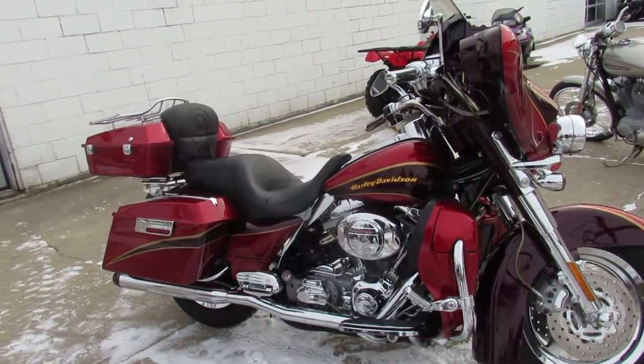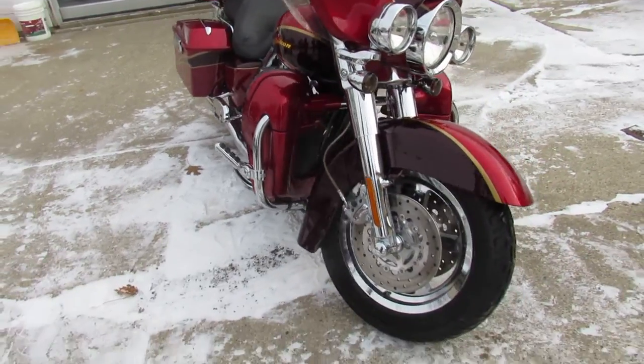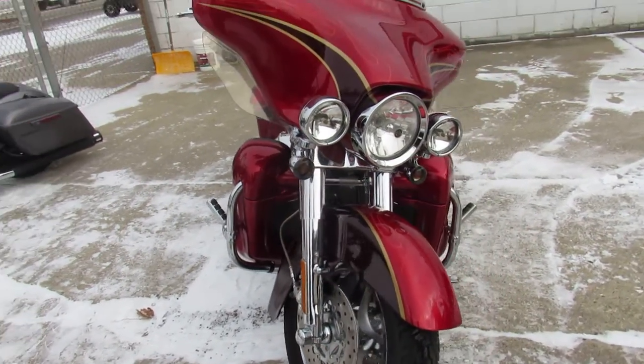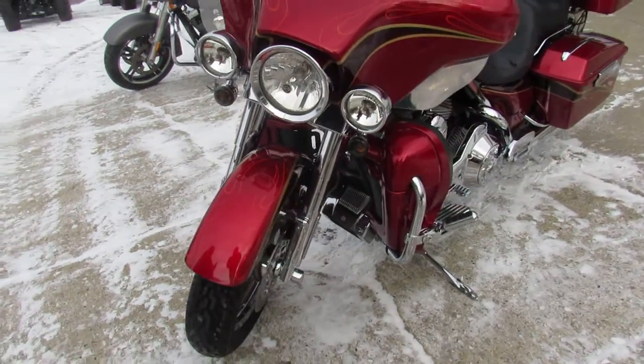Hey guys, Approval Powersports here doing some videos on the used Harley Davidsons. You're going to want to check this one out guys. It is a 2005 Screamin' Eagle Electroglide for sale in two-tone cherry paint.